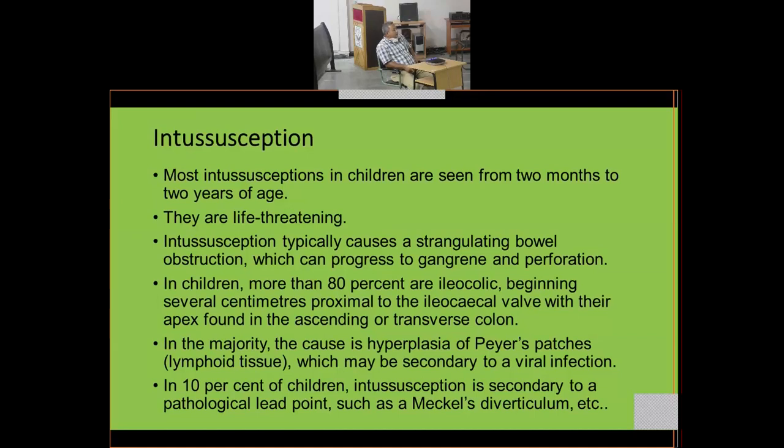A long length of ileum can enter the colon, with the apex found as far as the transverse colon. In the majority, the cause is hyperplasia of Peyer's patches — lymphoid tissue — which may be secondary to a viral infection. In 10% of children, intussusception is secondary to a pathological lead point such as Meckel's diverticulum.